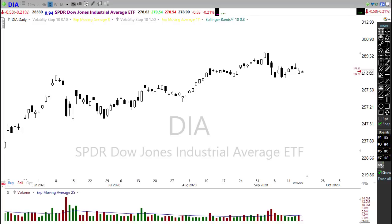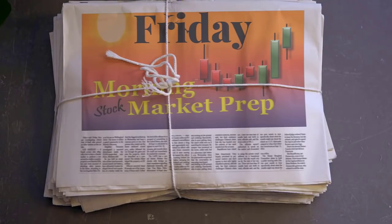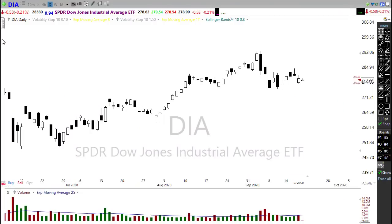Good morning friends and fellow traders, this is Doug Campbell with Right Way Options and this is the morning market prep video for September 18th, 2020. Yesterday we had a bull-bear battle, they were just kind of going at it, duking it out trying to gain control, and left us with some uncertainty in the price action that is still showing up this morning.